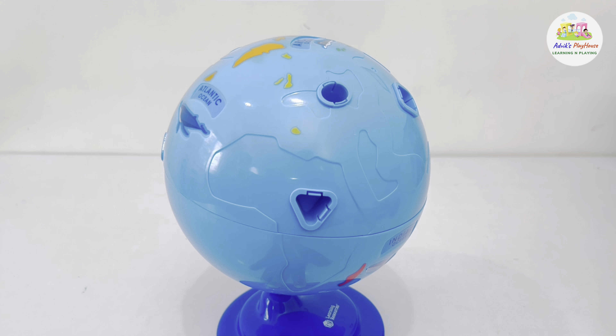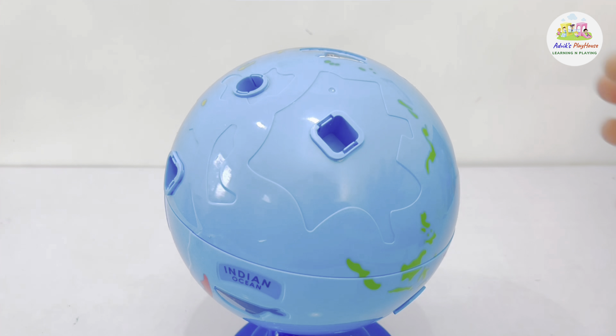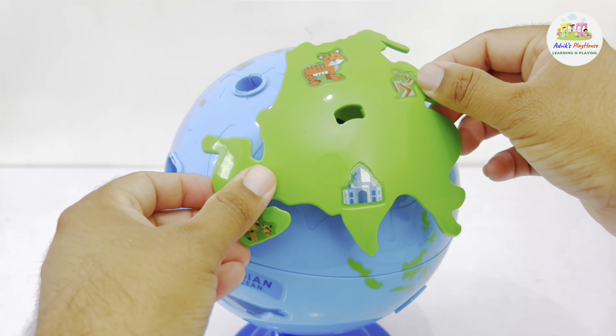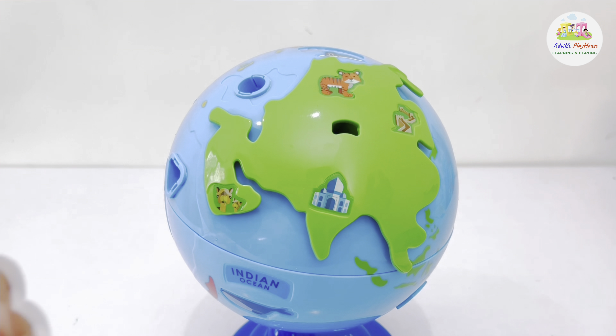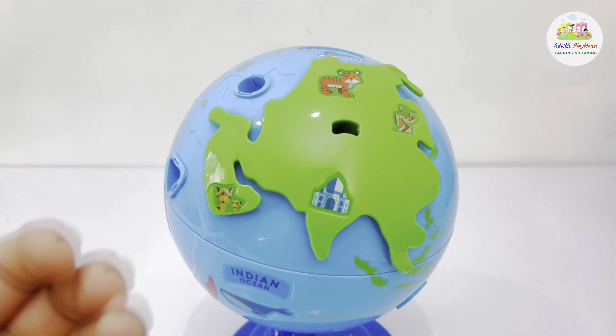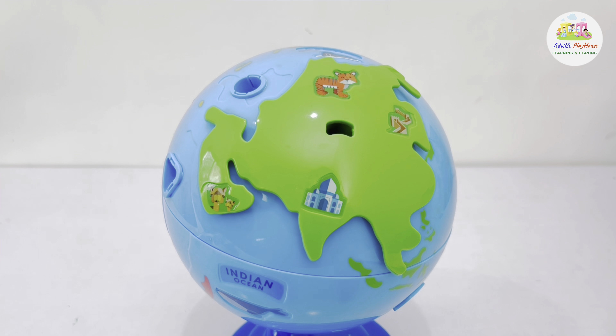Let's start our trip by flying across from the Pacific Ocean to here. Welcome to Asia, the world's biggest and most populous continent. Asia is the world's largest continent, and in fact over 60% of the world's people live in Asia.